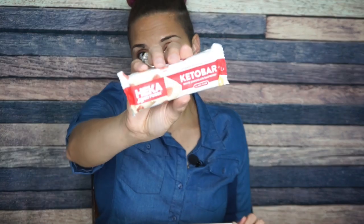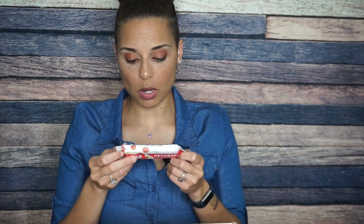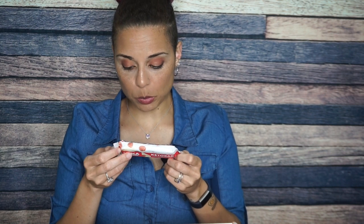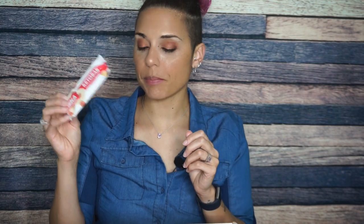Then we have Hecka Good Foods keto bar in white chocolate raspberry. We've had some Hecka Good bars in keto crates before — honestly they haven't been my favorite in terms of consistency, but I'll absolutely try a new flavor. One bar: 210 calories, 15 grams of fat, 24 total carbs — a lot — six fiber, three sugar alcohol, and 10 grams of protein. It says two grams net carbs, so the rest is allulose. Ingredients include almonds, allulose, soluble tapioca fiber, whey protein isolate, cocoa butter, erythritol, dried raspberries, and sea salt.